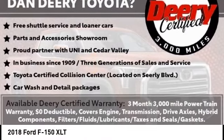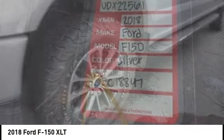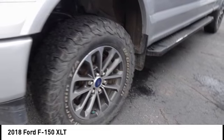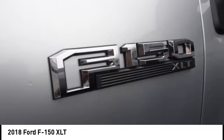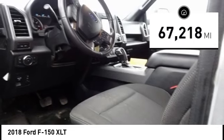Take a ride in the 2018 F-150. A Ford F-150 knows how to handle any situation. It's built to follow orders — no whining. This vehicle has less than 70,000 miles.